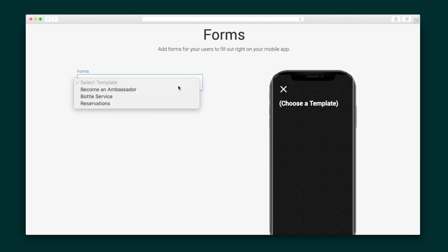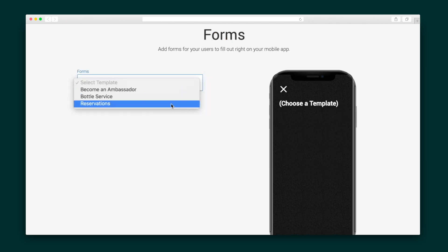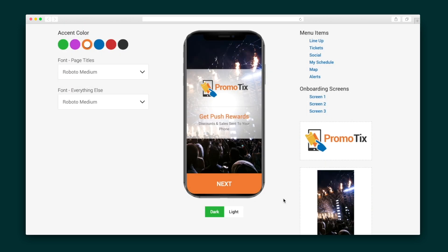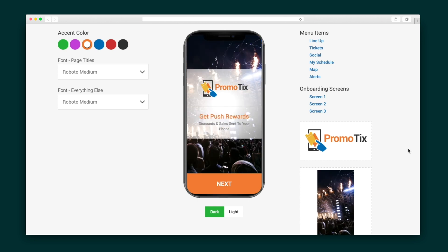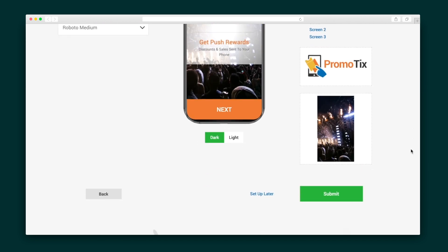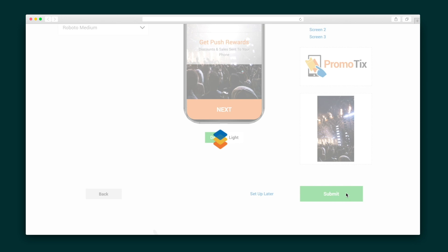Promotix also includes form templates for your patrons to submit through the mobile app. Last up, customize the colors, page titles, menu items, and onboarding screens so everything looks and feels exactly the way you want it to. Once you're happy, hit submit to send out your masterpiece to app stores for review.